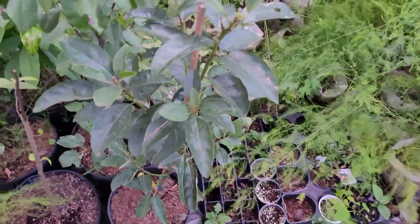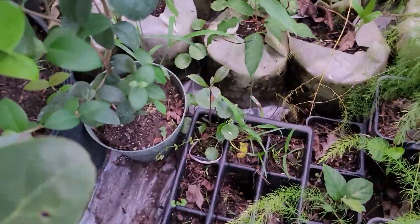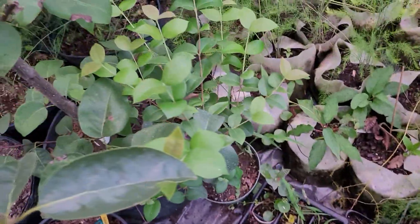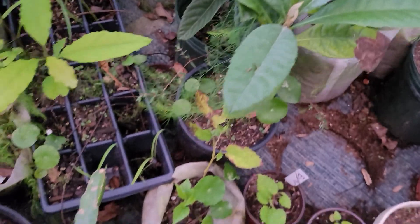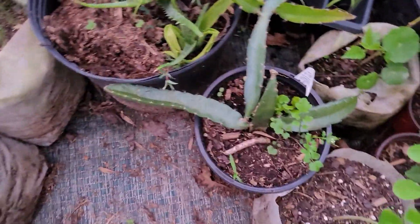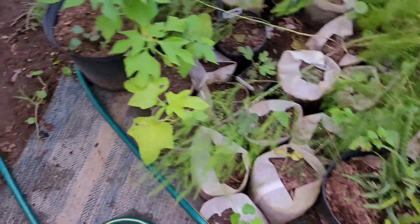Pawpaw, avocado. Got another little avocado, some little ones. Guabiju. Simpsons stopper - this one's a showstopper. Loquat done from air layers, doing great. Look at these little avocado seedlings doing awesome. Right here we got a dragon fruit, it's aloe kicking butt. Everything man, it's just going good.